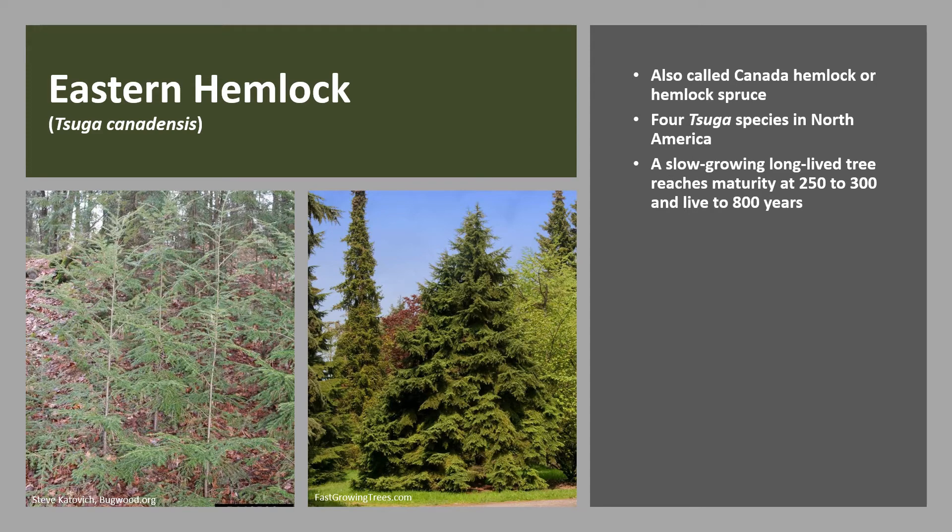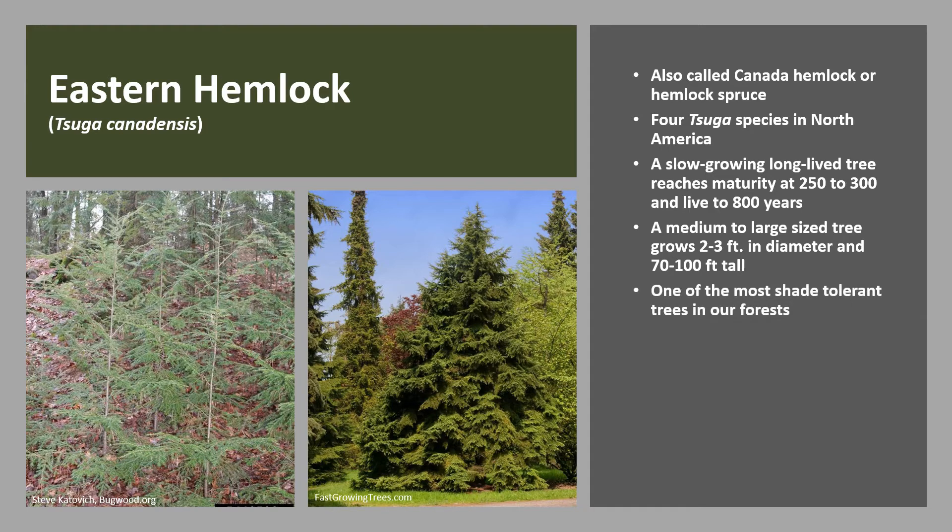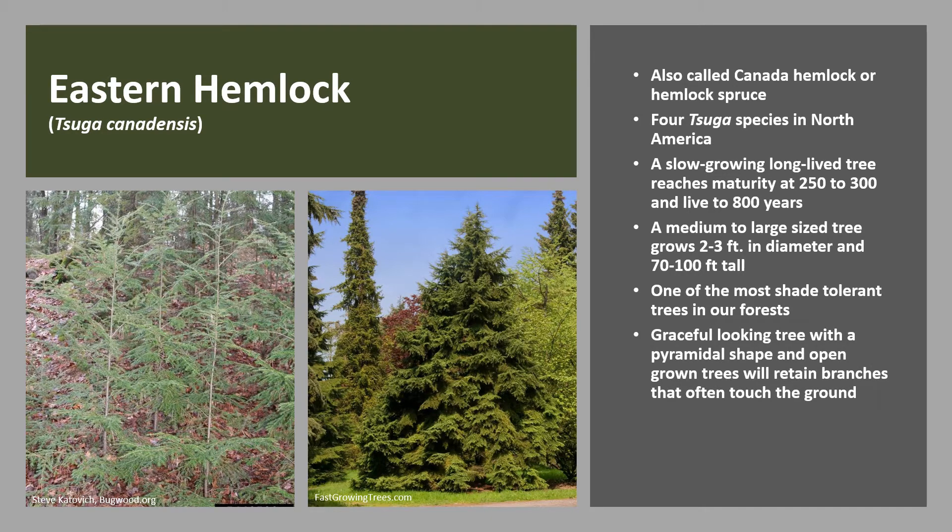Eastern Hemlock is a slow-growing, long-lived tree that may take 250 to 300 years to reach maturity and live as long as 800 years. It is considered a medium to large-sized tree that in mature stands typically grows 2 to 3 feet in diameter and up to 100 feet tall. Eastern Hemlock is one of the most shade-tolerant trees in our forest — it can survive in as little as 5% shade. It is a graceful-looking tree when young with a pyramidal shape, and open-grown trees will retain branches that often touch the ground. It is valued as an ornamental landscape tree and as a wildlife tree, since many species of wildlife benefit from the excellent habitat that a dense stand of Hemlock provides.